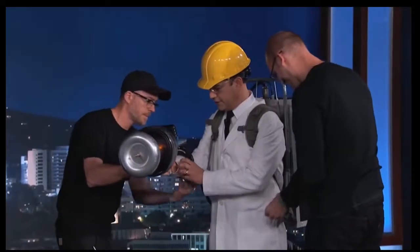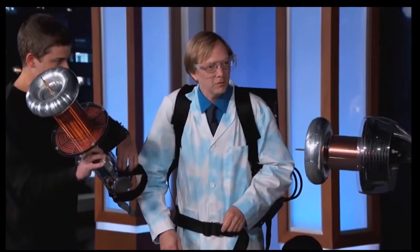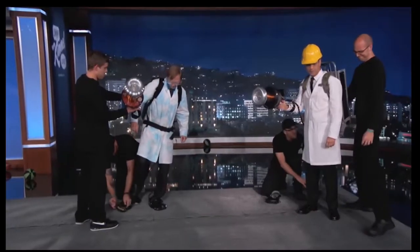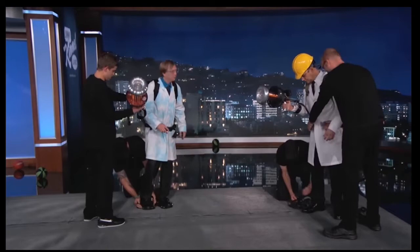I've seen these things in like the Hammacher Schlemmer catalog or something. Yeah, and I've been working with some talented electrical engineers. It took about six months. You guys built this? It took you six months to build this thing? Well, no — to be able to use it inside.